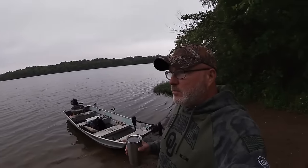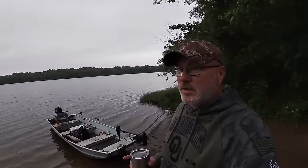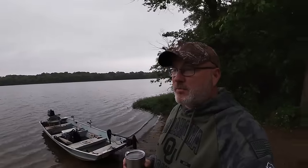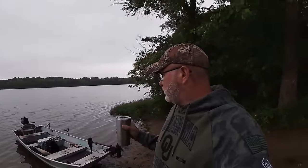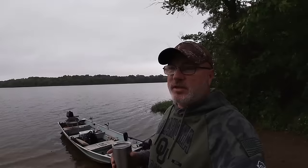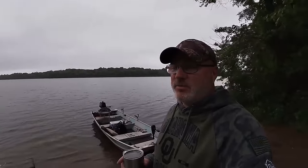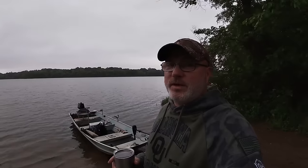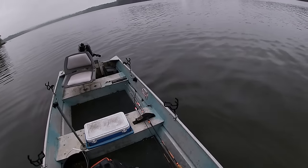Hey good morning y'all, just got my little boat in the water. We're gonna go out here and see if we can find some red ear and some bluegill this morning. Last time I came out here I ended up finding crappie, and if that happens again I'm not going to be disappointed. I've got some worms and another rod with a jig and bobber rig, kind of the same thing I used last time. We're gonna go try to find some bluegill and some red ear, but we'll be happy with whatever we get.